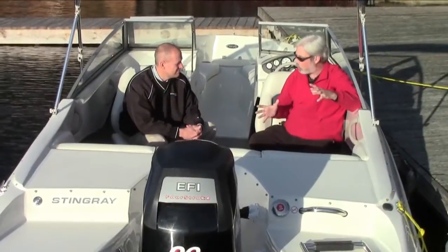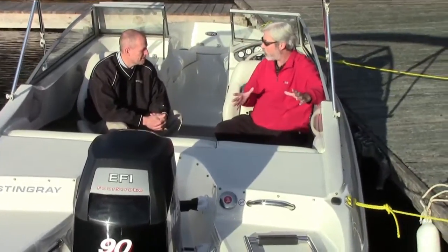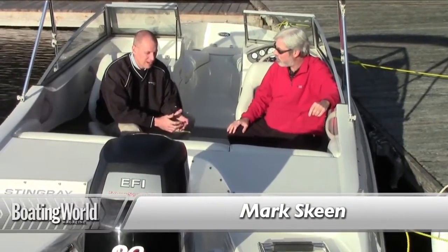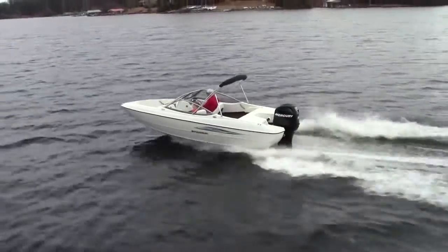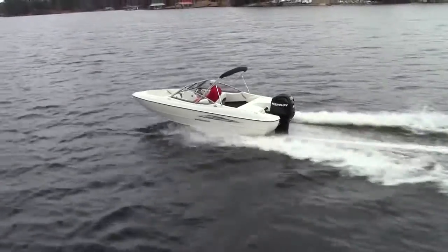Mark, Stingray has always delivered tremendous value for the money, and this time you guys have just gone crazy. What do we got on this package? We tried to come up with a package that would really hit that price point and give a customer a lot for their money. What we've got here is a 19-foot outboard-powered boat with a 90 horsepower engine that we retail at $17,995 — boat, motor, and trailer.